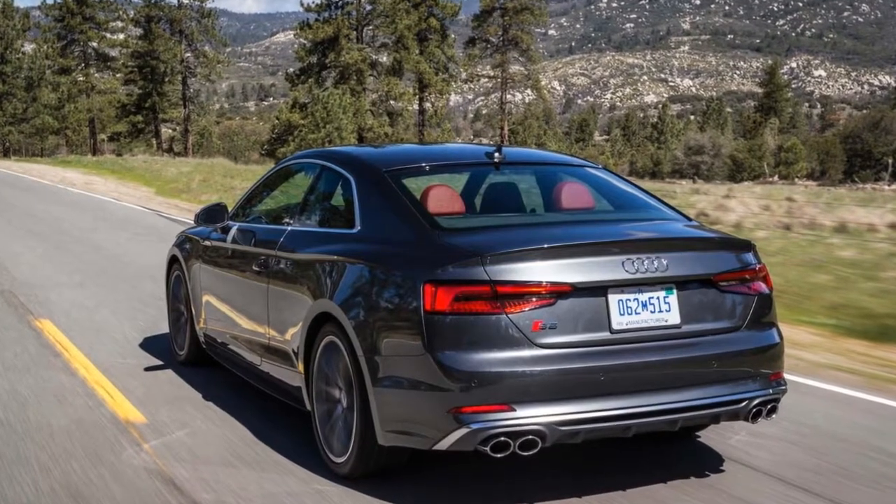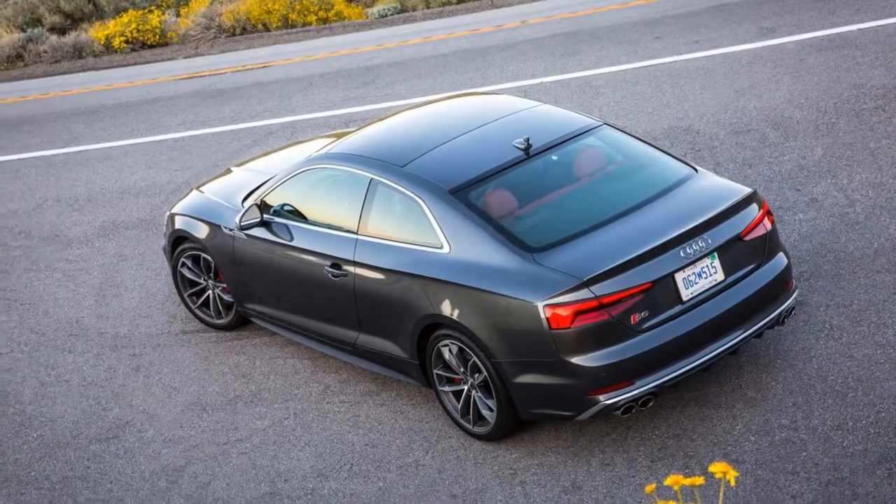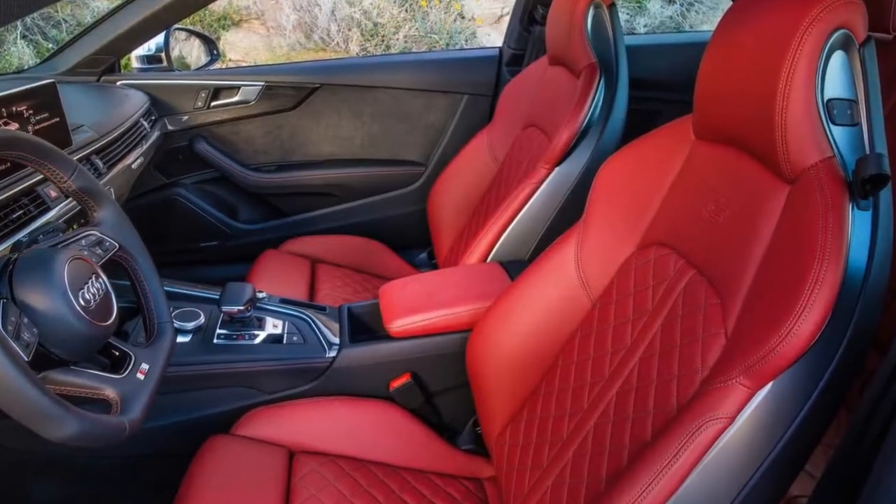What the Sportback missed in the fatter C-pillar it more than gained in its devastating shape. Although the Sportback body has been available in Europe for a few years, it makes its first trip across the pond this year.